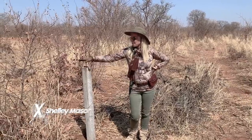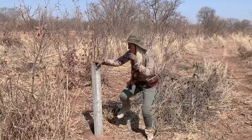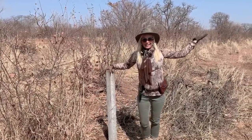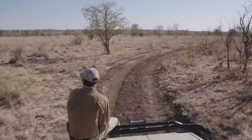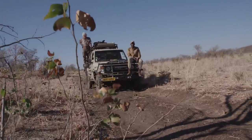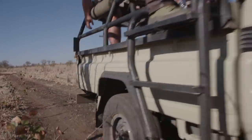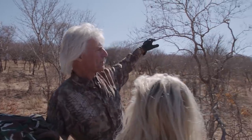Check this out — this is the marker between Zimbabwe and Botswana. We've got tracks that came across last night. They came down off this hill, went down to water, then came back up and crossed this hill. We're going to go on a walk and see if we can find them. Ready for a hike? Sounds good — let's do it.